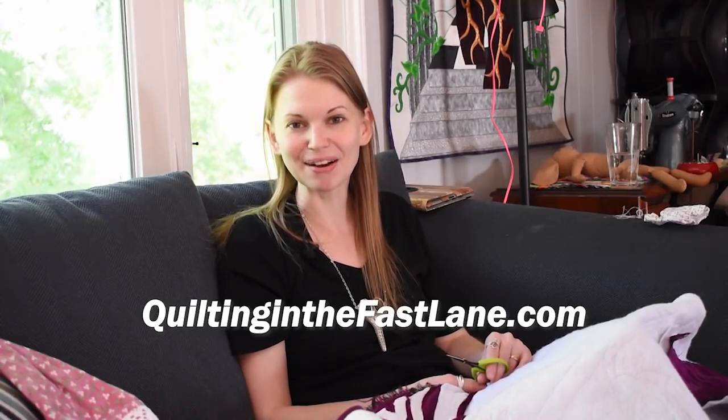Hello, my quilting friends. My name is Leah Day, and welcome to episode 105 of the podcast. Today I'm chatting with a new quilting friend, Todd DuVay, and his website is quiltinginthefastlane.com.